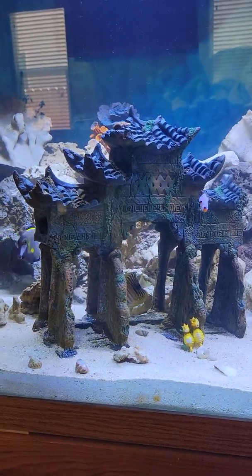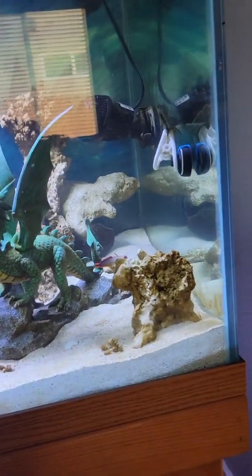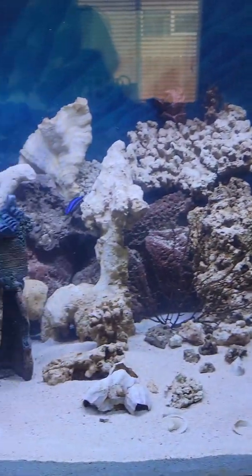But I guess he likes to hide — I don't see him anymore. We had a couple of fire shrimp. There's the wrasse again.